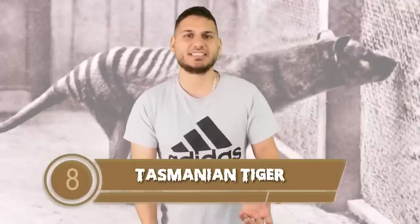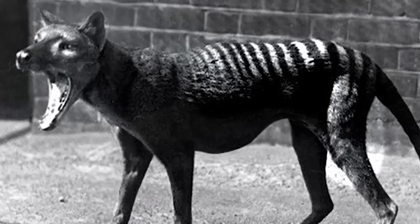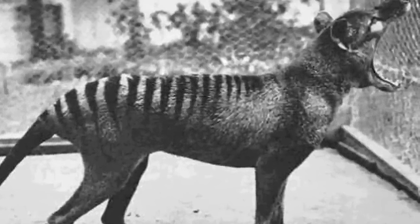At number 8 we have the Tasmanian tiger. These creatures predominantly hunted at night, and their prey included kangaroos, wallabies, small mammals, and birds. They would chase after their prey over long distances, slowly tiring them out, then sprint and grab their victims by the neck. They were able to open their jaws to about a 120-degree angle and sometimes would even hop around on two legs. They eventually died out in the 1930s, but scientists are exploring bringing them back from the dead.